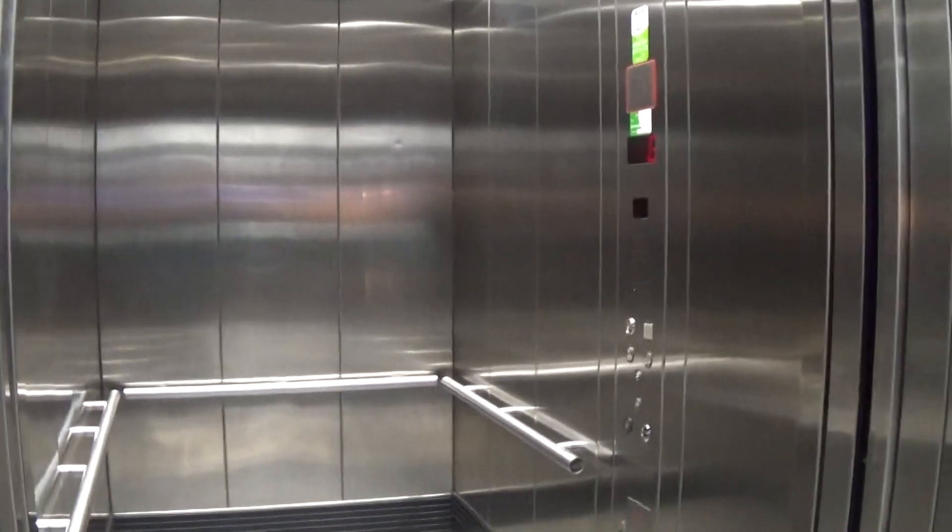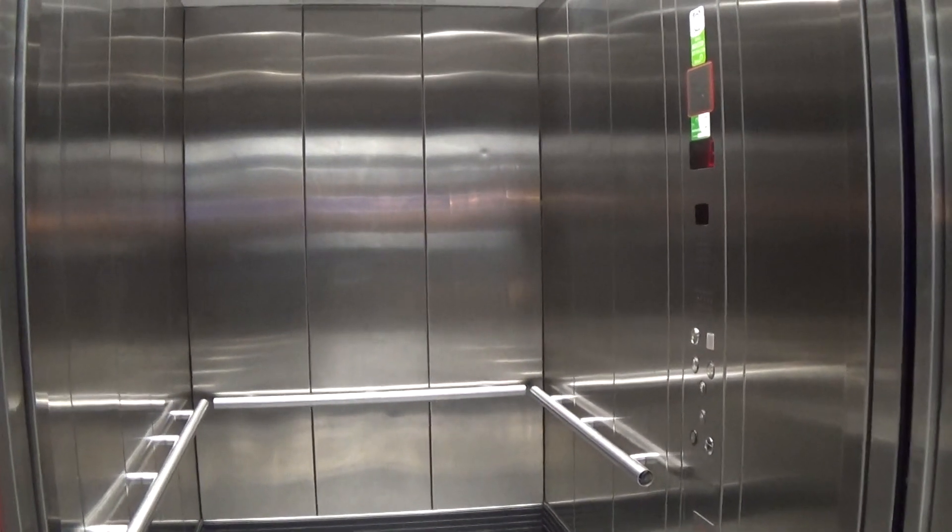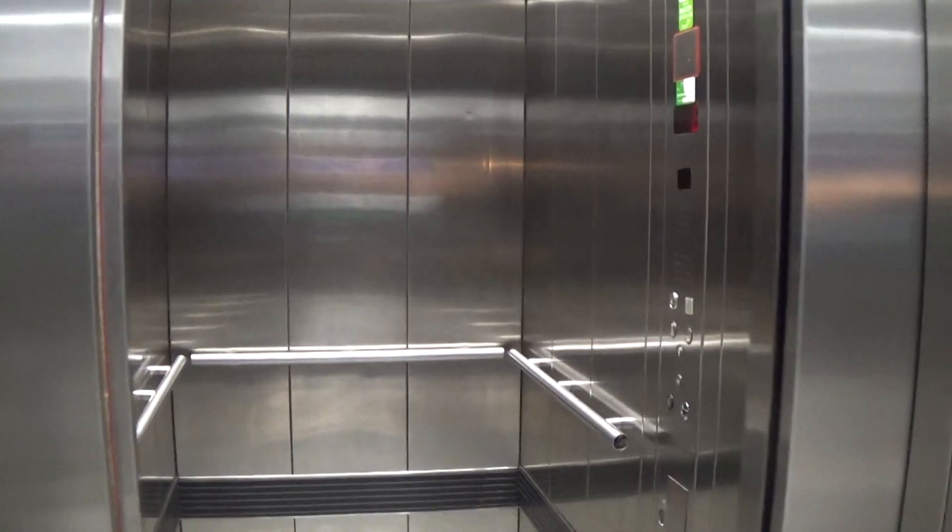Now we conclude the elevator tour. There it goes, and that's it.